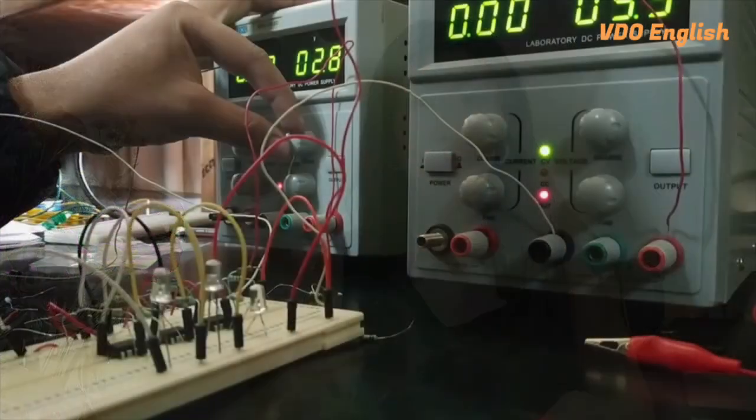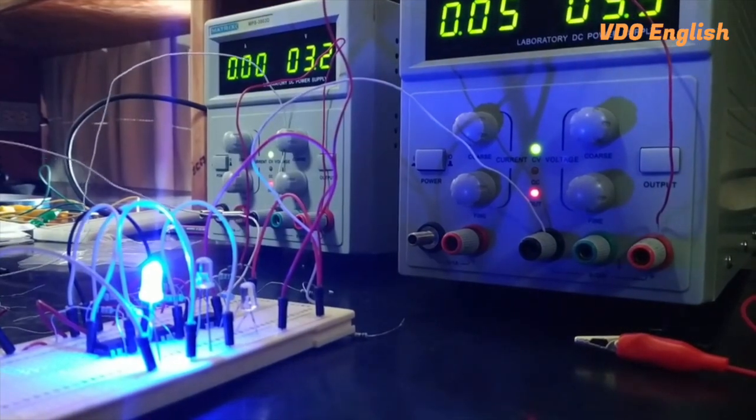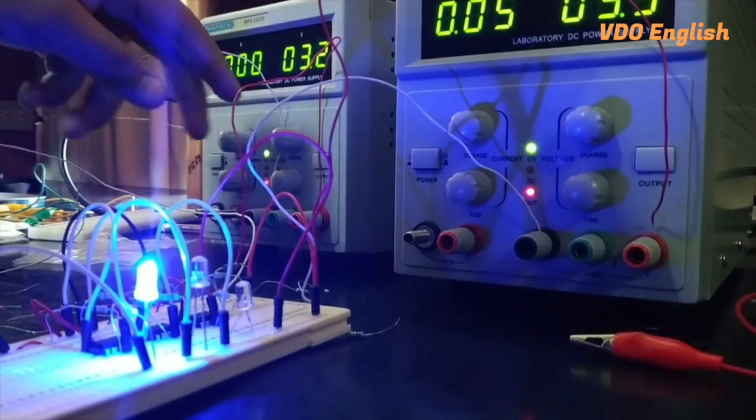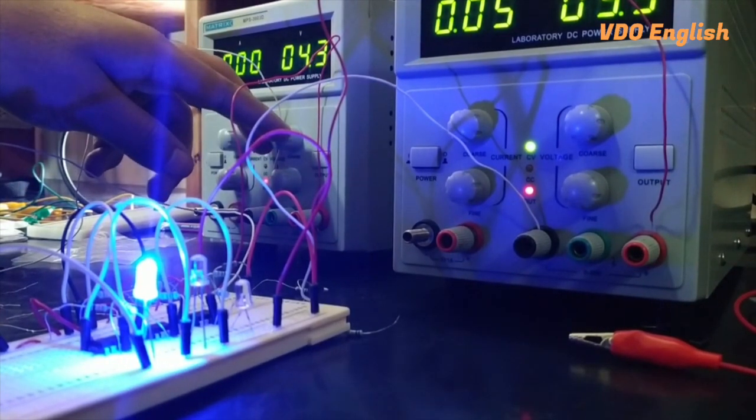Take breadboards, for example. These simple tools allow students to learn about electronics by building circuits. Whether it's lighting up an LED or designing a more complex system, breadboards bring lessons to life in a tangible way. Of course, when you first learn how to use a breadboard, it will be difficult to grasp.